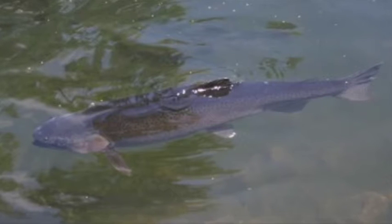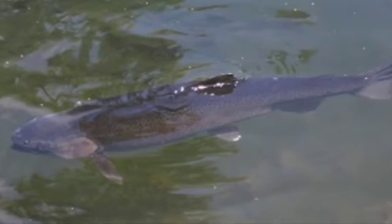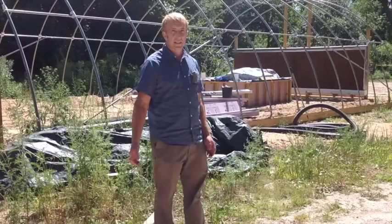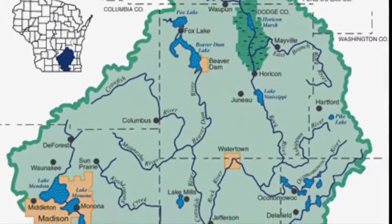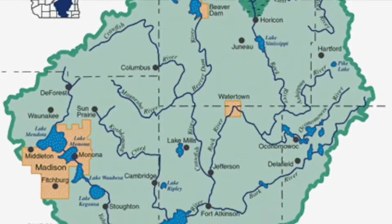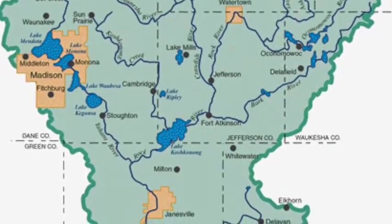This is a flow-through trout aquaculture facility. It's spring-fed — trout live in the ponds, the water runs through the ponds and then goes down into the creek, which ends up in various rivers and waterways in the Rock River watershed.